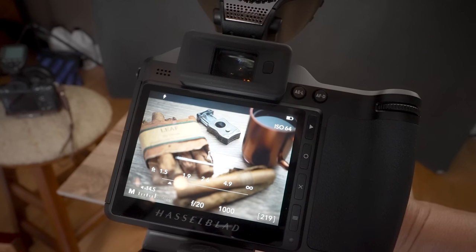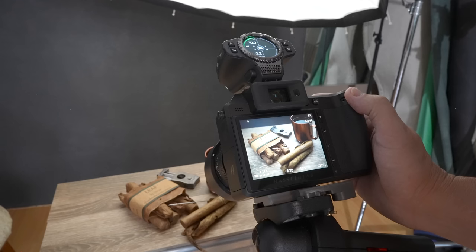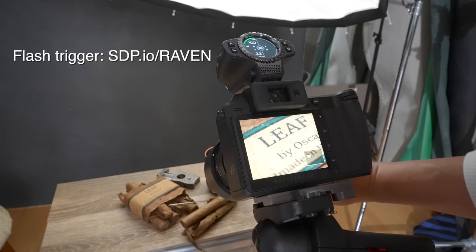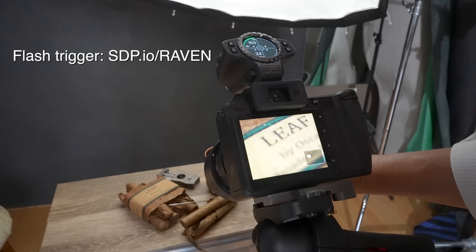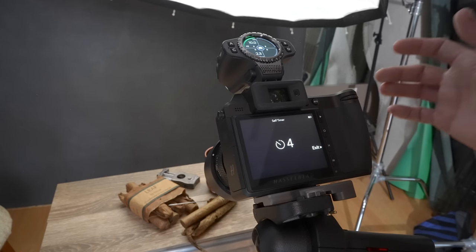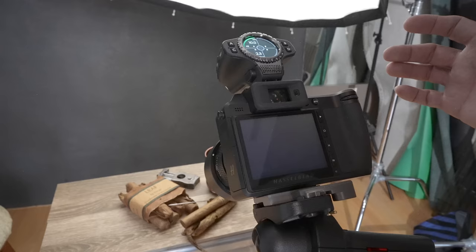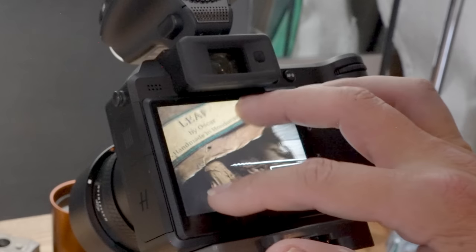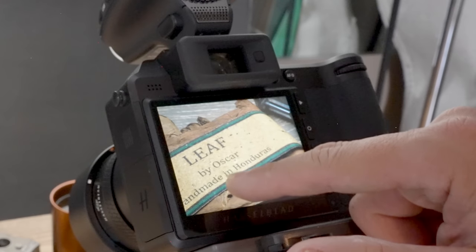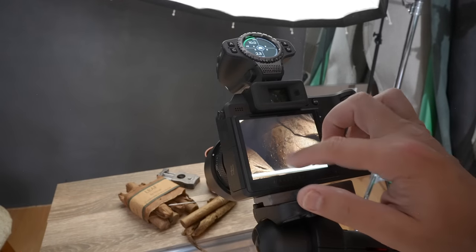I want to focus as close as I can, so I pop out the focusing ring and dial it in nice and smooth — I can see exactly the distance it's focused at. I click the back wheel to zoom in and really nail focus. I turn on a five-second delayed shutter to eliminate camera shake. After my test shot I zoom in to make sure everything at the focal plane is nice and sharp. That is crazy detail.